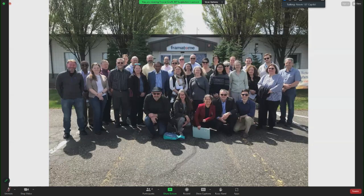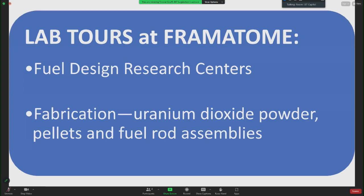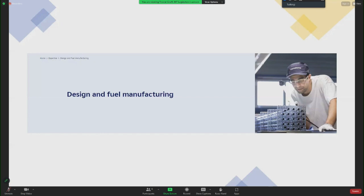The other field trip was to Framatome, which is a nuclear fuel manufacturing facility and one of three leading centers in the United States for innovation in fuel design and fabrication of nuclear fuels. Fuel design research includes pressurized water reactors and boiling water reactors. Innovative fabrication includes optimizing uranium dioxide powder pellets and fuel rod assemblies.